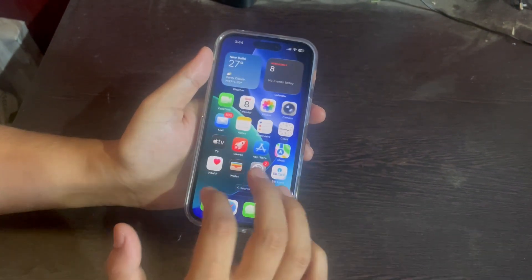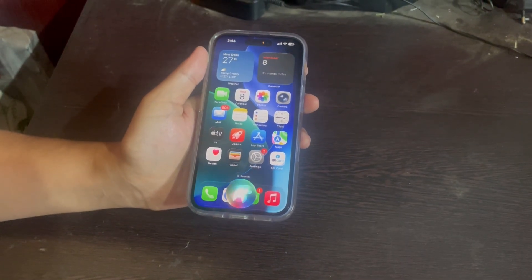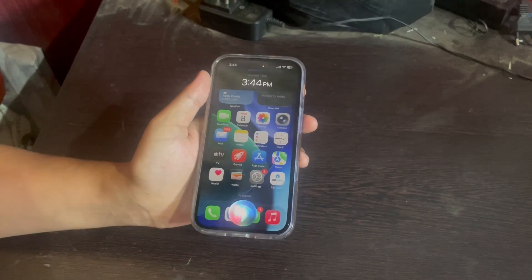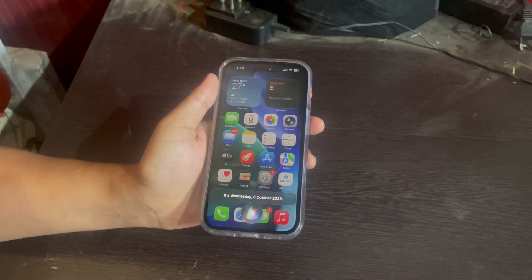Once you've done that you can just exit out and test it. Hey Siri, what's the time? It's 3:44 PM. What day is today? It's Wednesday the 8th of October. You can see Siri is finally speaking again.